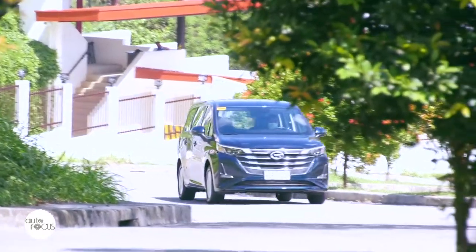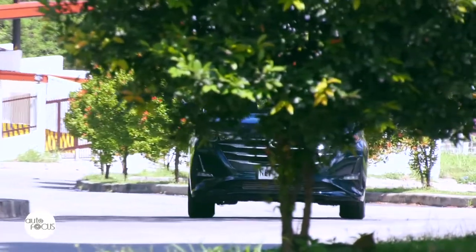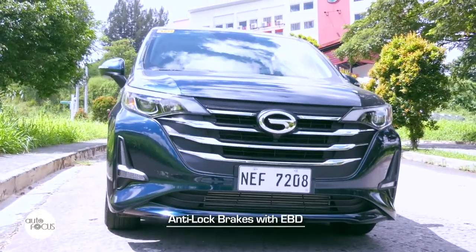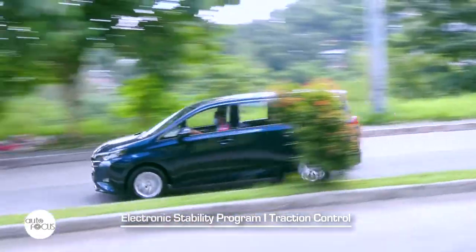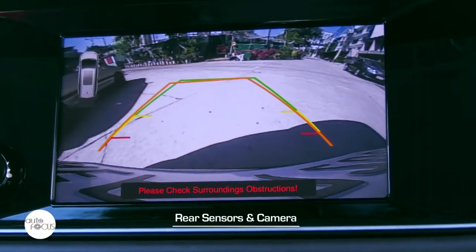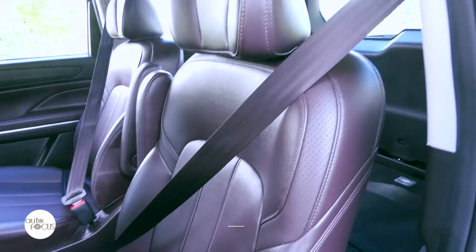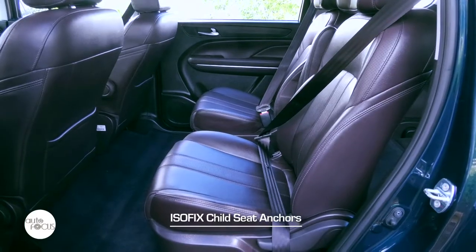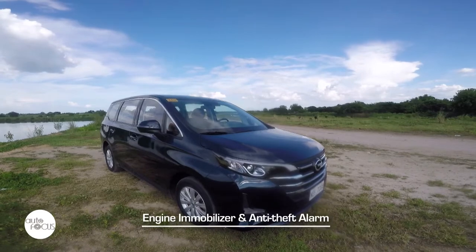The GN-6 comes with a host of standard safety and advanced driver-assist technologies, from anti-lock brakes with electronic brake force distribution to electronic stability program, traction control, and hill ascent and descent controls. It also comes with rear sensors and camera, three-point seat belts, dual front and side airbags, ISOFIX child seat anchors, engine immobilizer, and anti-theft alarm.